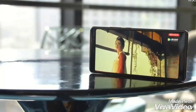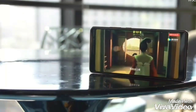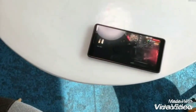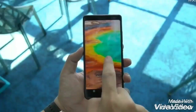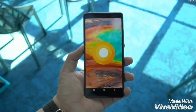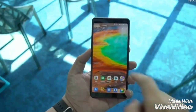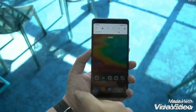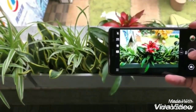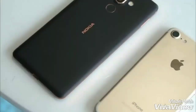Nokia 7 Plus is powered by the Qualcomm Snapdragon 660 processor with 4GB RAM and 64GB storage, expandable up to 256GB via a microSD card slot. Nokia 7 Plus sports dual rear cameras with Carl Zeiss optics, a combination of 12MP wide-angle sensor and a 13MP telephoto lens with 2x zoom. Nokia 7 Plus also gets the dual sight or Bothie mode, which lets people use the front and rear camera simultaneously with feed from both displayed on the screen.